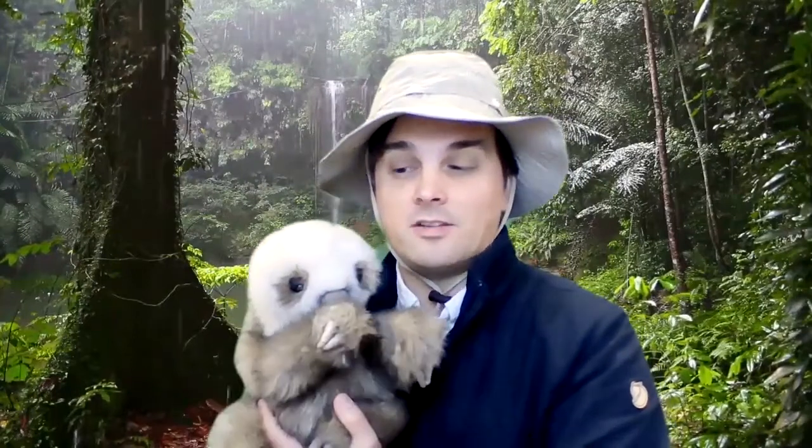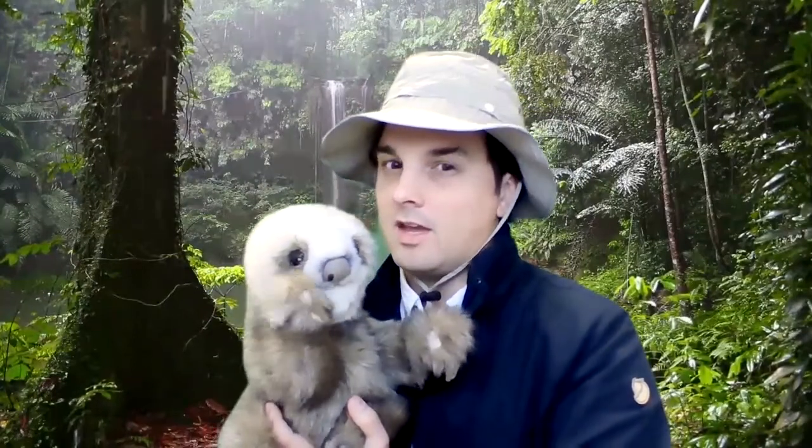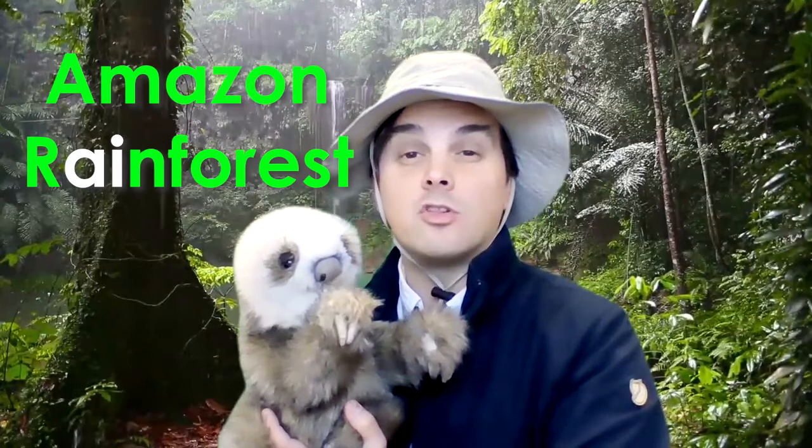I'm Mr. G, and this here is a three-toed tree sloth. We're in the Amazon rainforest, the largest rainforest in the world. Let's see what kind of animals we can find today.